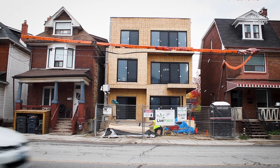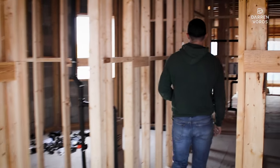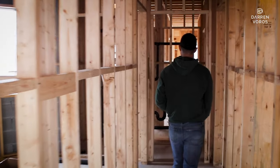Hey everybody, I'm back here at our Dufferin project for another update. I'm standing on the third floor, which the last time we were here this floor didn't exist. I'm going to walk you around, show you everything that's changed since we've last been here and what's going to happen over the next couple months as we move forward on this project.